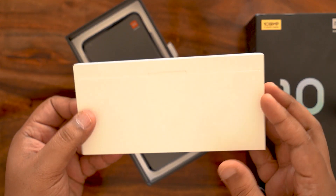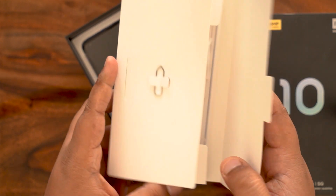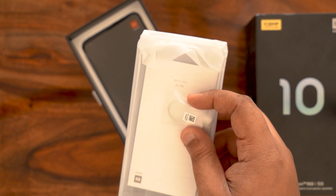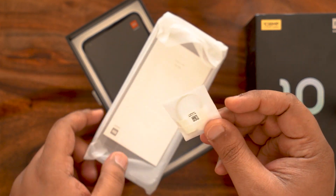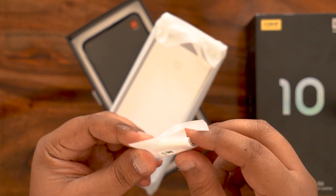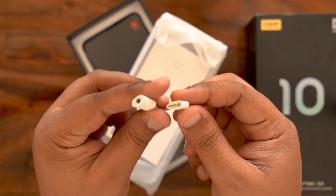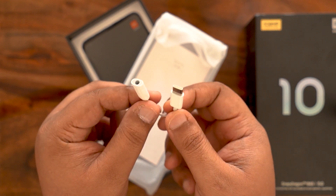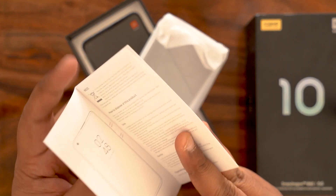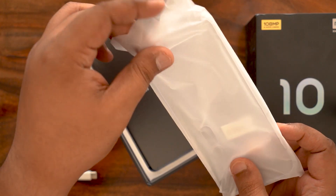First things first, there's a sheathing for what I'm guessing is the case — yes, it is the case. But there also seems to be something else along with that. This looks like a Type-C to 3.5mm dongle, and that's a rarity these days, so that's pretty cool. I'm glad Xiaomi bundles that within the box itself. There's also a quick start guide in there.